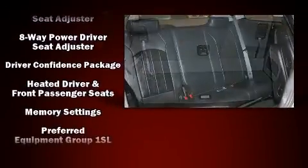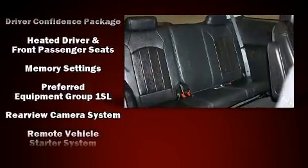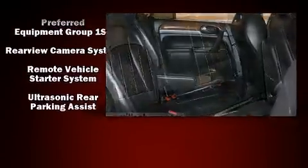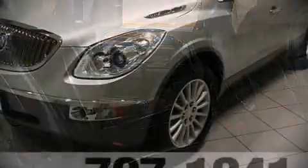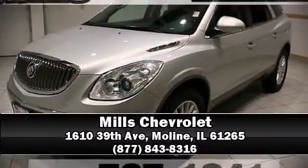When road conditions become unpredictable, rely on all-wheel drive to maintain outstanding control. Our team is professional and we offer a no-pressure environment. Come on in and take a test drive.